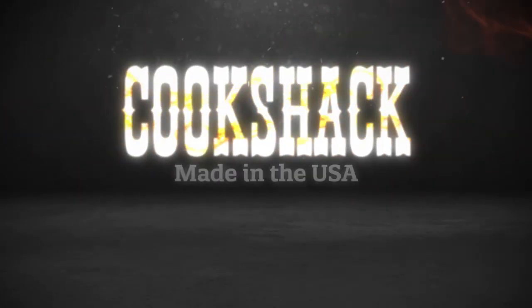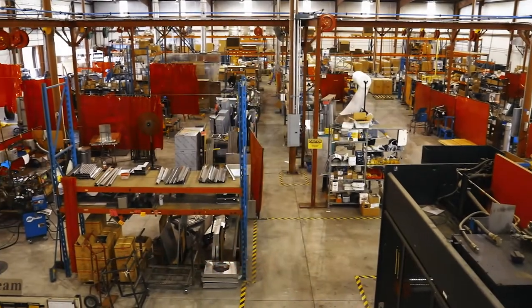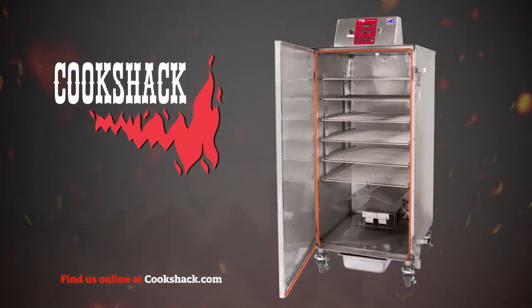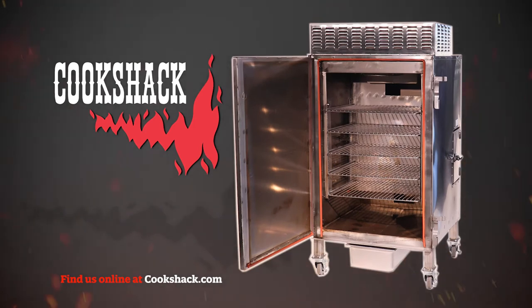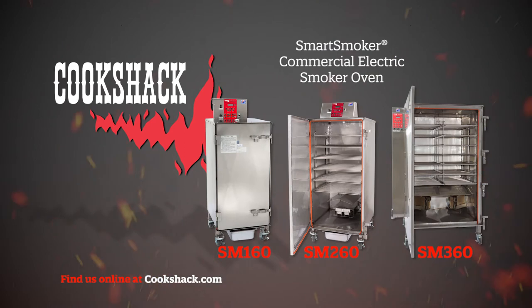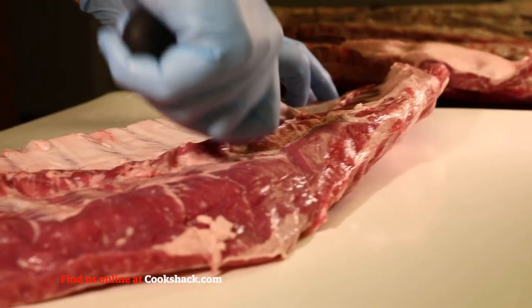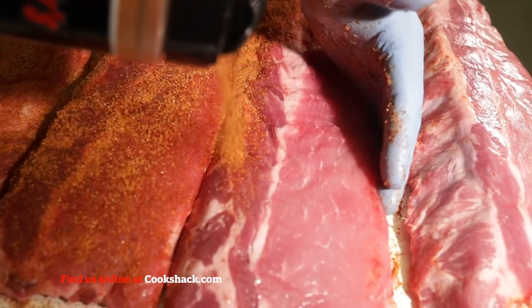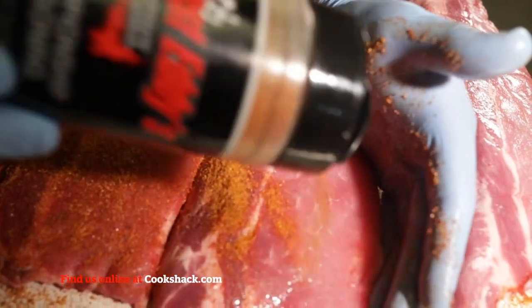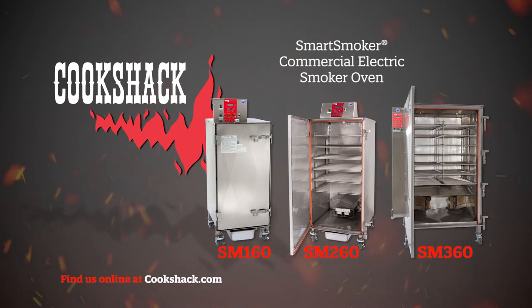Cook Shack has proudly manufactured commercial cooking equipment for over 55 years, right here in the United States. We started with the electric-style smoker oven, and now offer pellet-fired smokers, charbroilers, and pizza ovens. Cook Shack smart smoker ovens are the smoker of choice for chefs, restaurant owners, food trucks, delis, caterers, kitchen managers, meat processors, and other food service professionals. The quality of the product, ease of use, cleaning, and maintenance, along with their small footprint, makes them a popular choice.